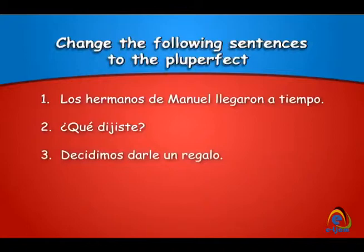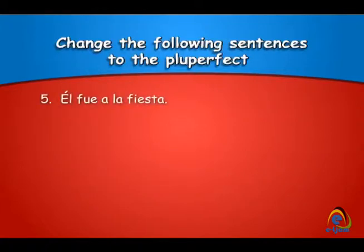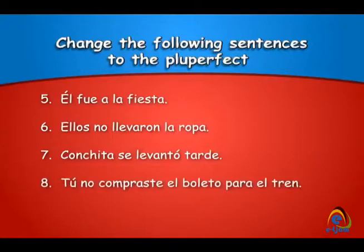Decidimos darle un regalo. ¿Has comido todo el helado? Él fue a la fiesta. Ellos no llevaron la ropa. Conchita se levantó tarde. Tú no compraste el boleto para el tren.